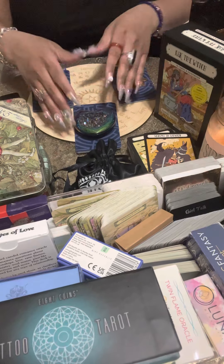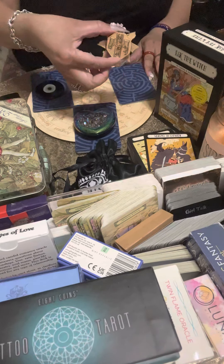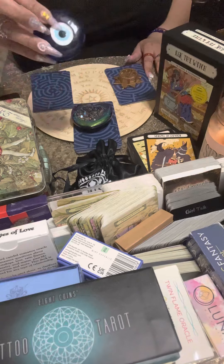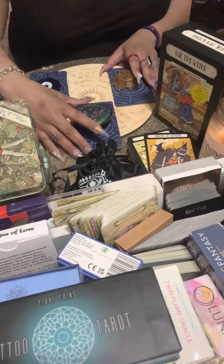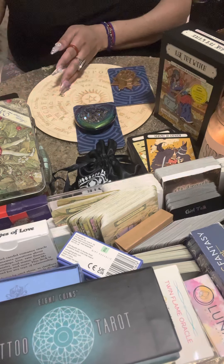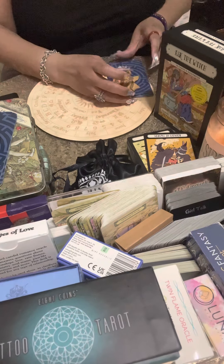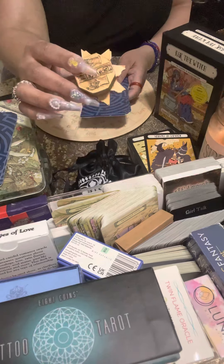Choose your pile, focus on your person, and let's check in on them. Pile one uses the key from the Mummy Book of the Dead, pile two is the crystal heart, pile three is the eagle eye. Focus, breathe in and out, think of your person.